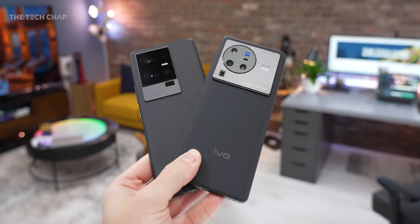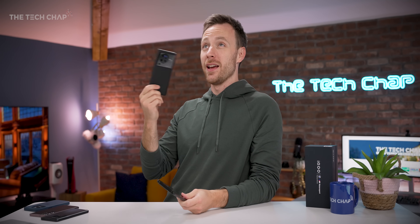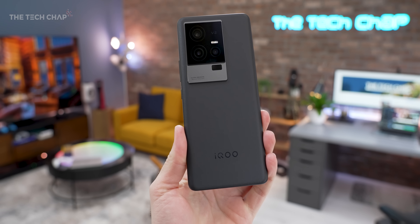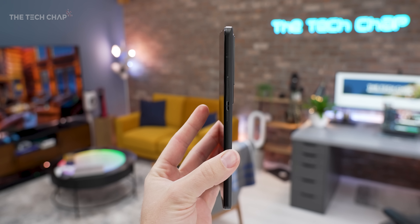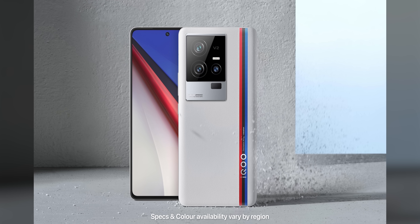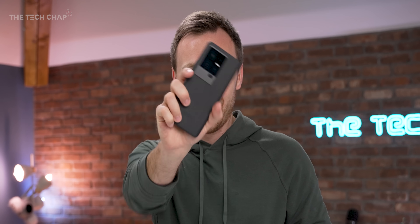There's definitely some cross-pollinated DNA going on there — iQoo is a sub-brand of Vivo, which itself is a sub-brand of BBK Electronics, which also owns Oppo and OnePlus. I'm not complaining, it's still a lovely phone, really slim with a big 6.78-inch screen. However, I'm a bit disappointed because this black version is a bit dull. If you are thinking about buying this, definitely get it in the other color with the stripe, because it looks way cooler.